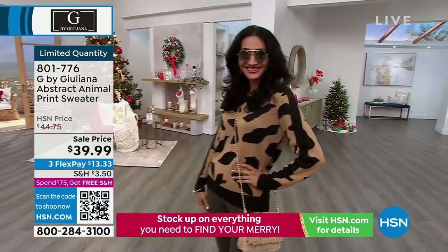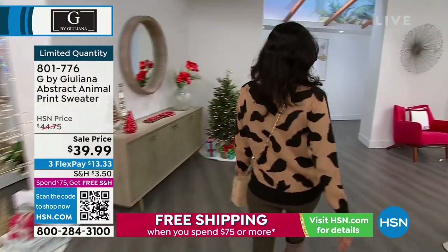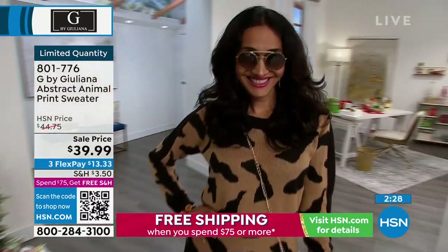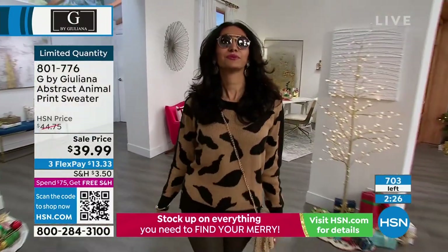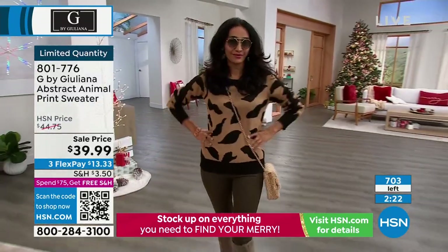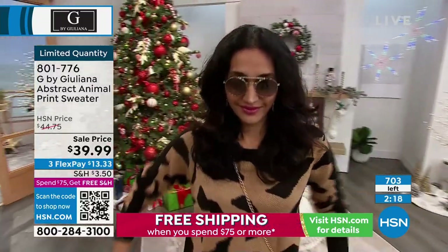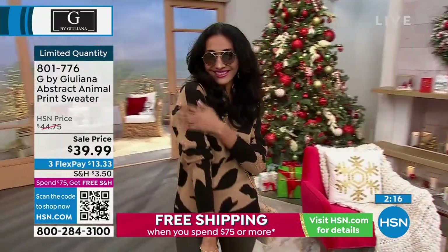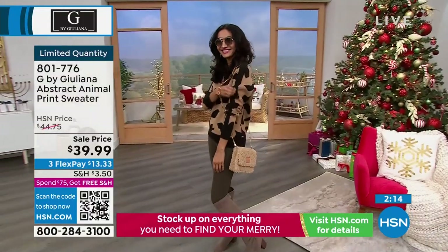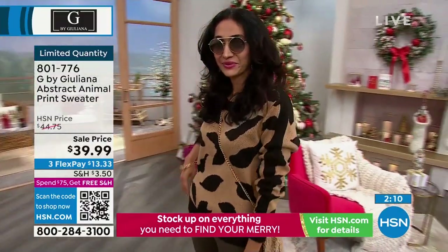We were just talking about our first jobs behind the scenes. Mine was at Contempo Casual. Do you remember how scratchy the old acrylic sweaters used to be? Totally. This is a whole — oh my gosh, there's only 700 left. This is like cashmere butter. You would never expect this sweater to be that soft. It's not bulky, it's not restricting, and there's plenty of stretch to this as well.